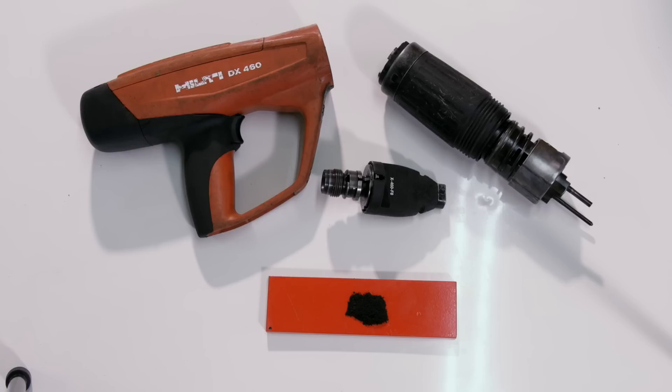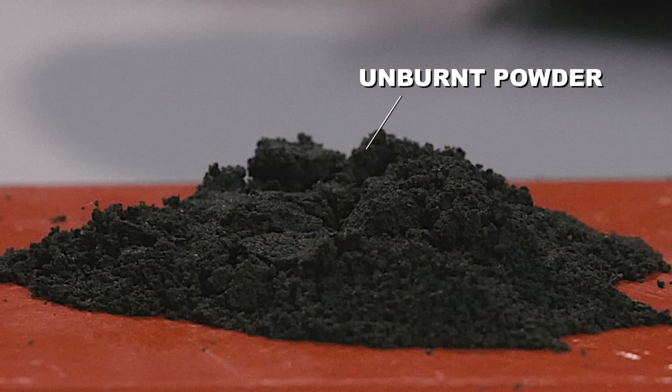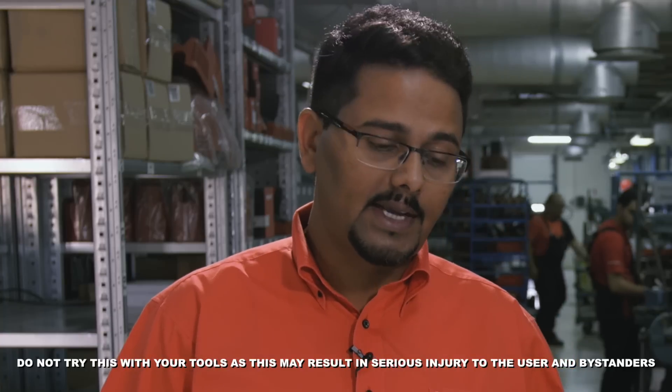This tool, which was operated using non-Hilti, non-compliant cartridges, was cleaned and the powder from it collected. Let's see what happens when this powder is exposed to flame.